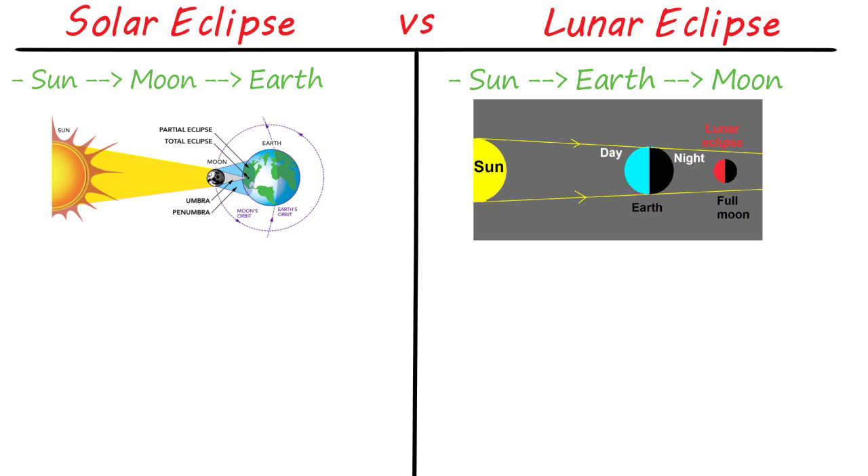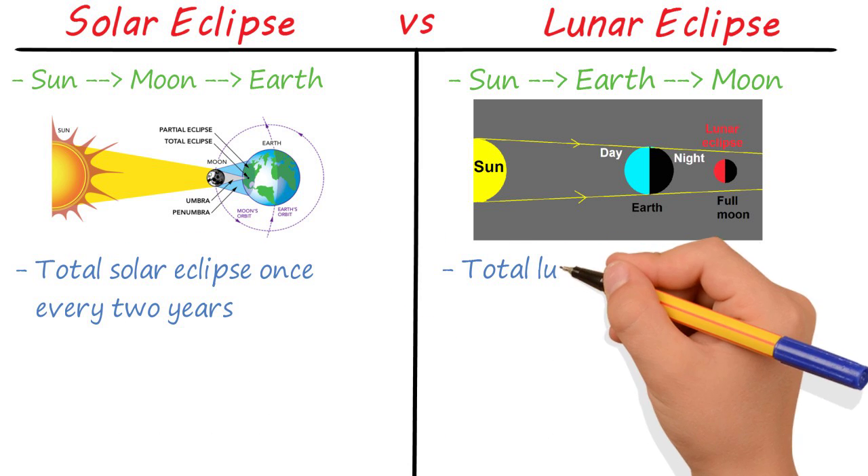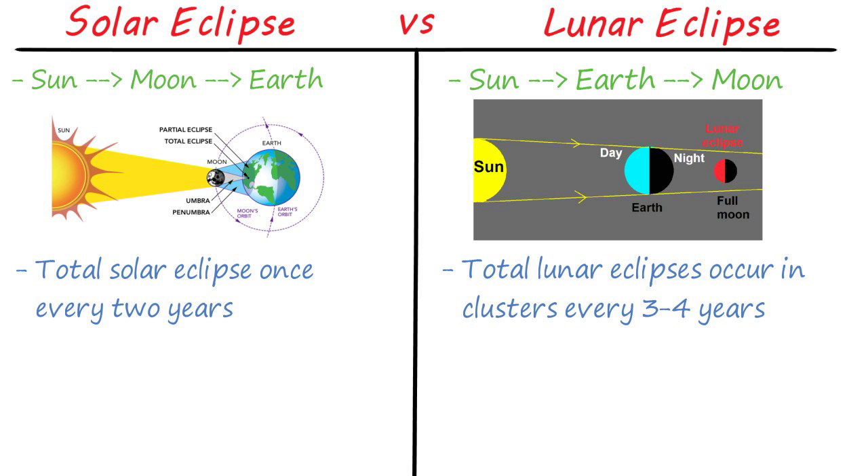When there's perfect alignment, you'll get a total eclipse; otherwise it's only a partial eclipse. Eclipses occur surprisingly often, with both solar and lunar eclipses occurring multiple times a year. A total solar eclipse occurs about once every two years, and total lunar eclipses occur in clusters every three to four years.